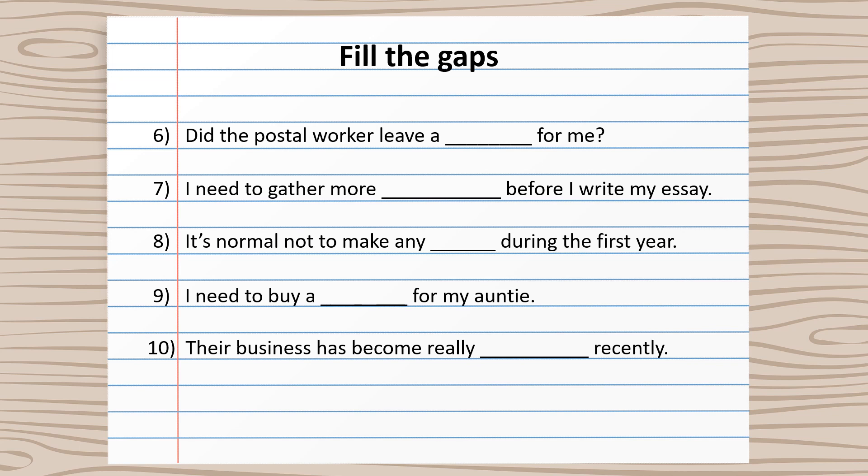Number six: Did the postal worker leave a package for me? Number seven: I need to gather more information before I write my essay.